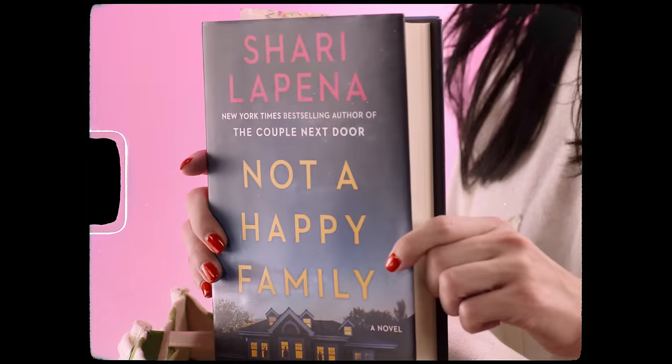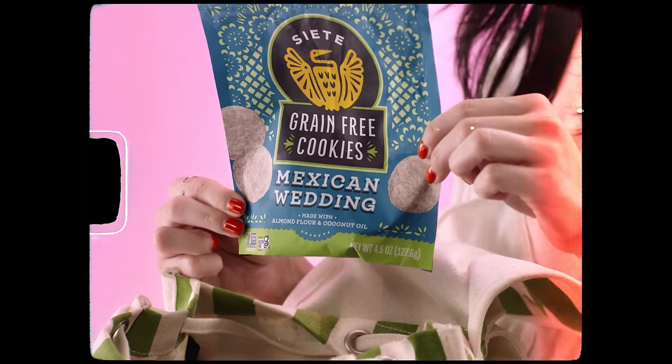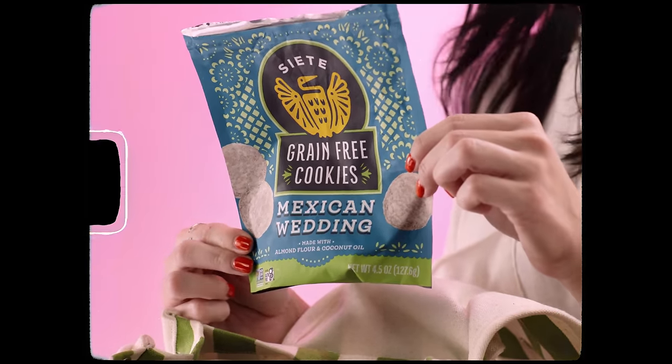I'm going to start with some of the big stuff to get it out of the way. I do have a book in here — Shari Lapena's 'Not a Happy Family.' I am almost done with it, hoping to finish it this week. It's about a bunch of rich siblings whose parents end up murdered, and they're trying to figure out which sibling did it because there's a lot of money at stake. Whenever I finish books, I always post them on my Instagram stories with a rating and review, so follow me there.